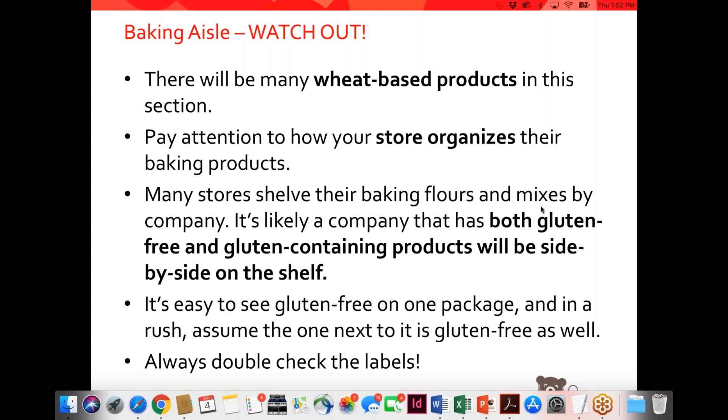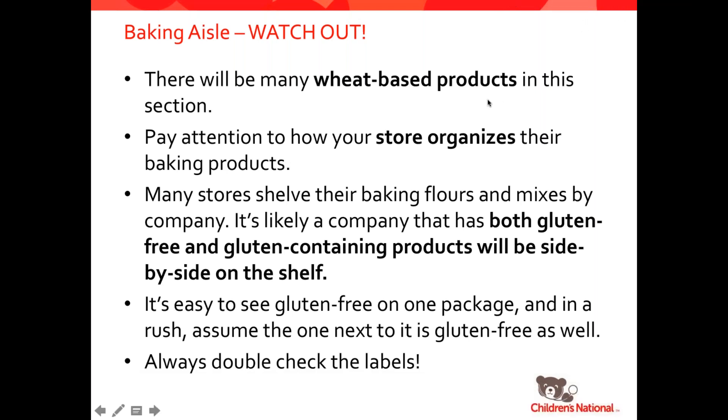All these products are so expensive — is there a way to try them first to see if I like them? There are some grocery stores that do allow you to try products and if you don't like them, return them. I would definitely recommend talking to the customer service department at your local store to see what the return policy is. Also, there are gluten-free expos all over the country — we have ours here in Washington, DC in June every year, and it's a great time to come and taste products from different manufacturers so you can decide if you like them before you go out and buy them.